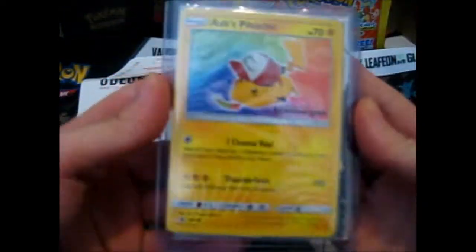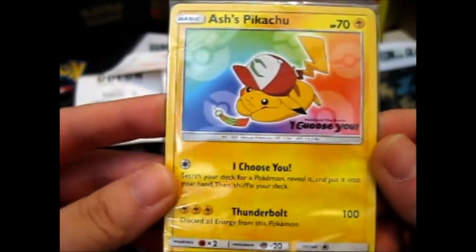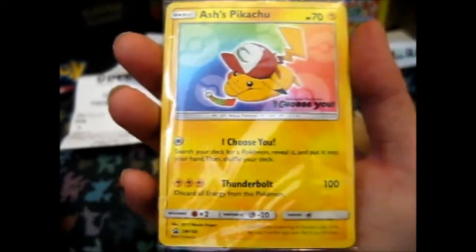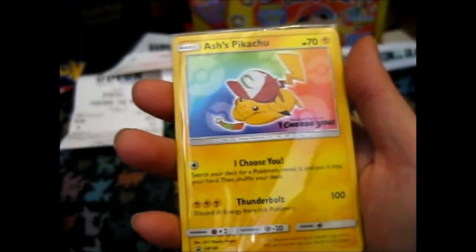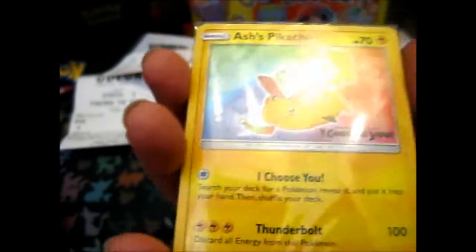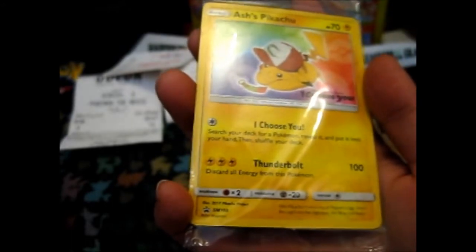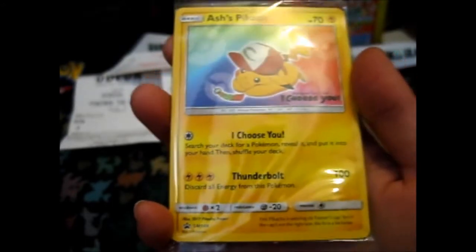Ta-da! Ash's Pikachu, the Pokemon Movie I Choose You stamp on the side with Pikachu there, with five Poke Balls in the background. Unfortunately it's not holographic, but still it is pretty awesome.